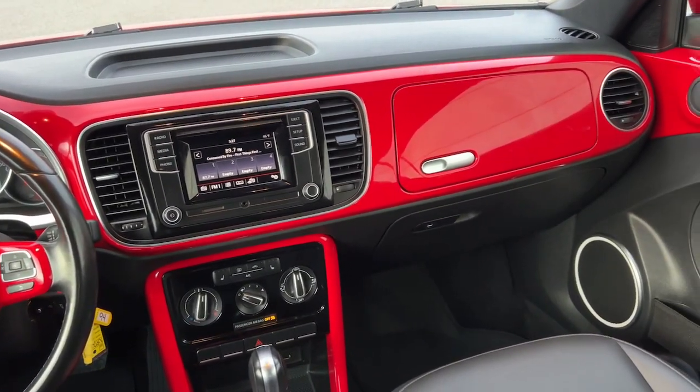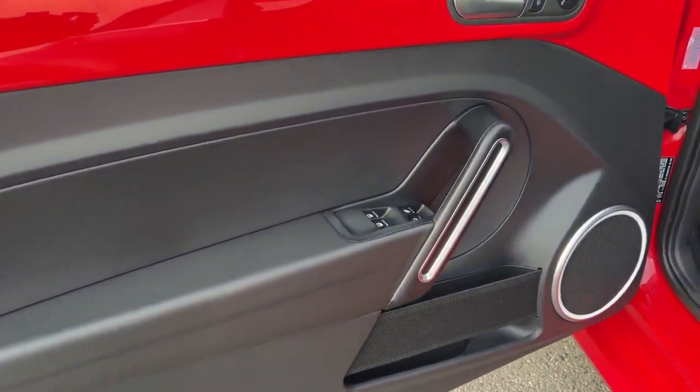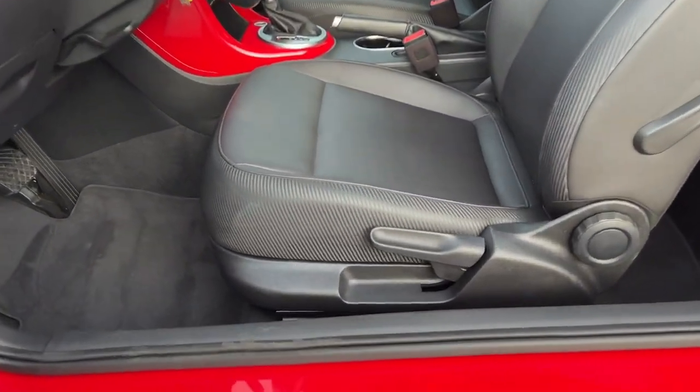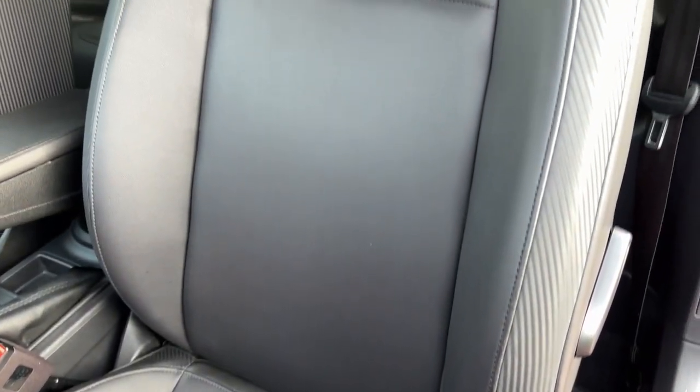These are just some of the great options this vehicle comes with: keyless entry, heated mirrors, electronic stability control, alarm, aluminum wheels, heated front seat, steering wheel audio controls, leather steering wheel, rear spoiler, and intermittent wipers.